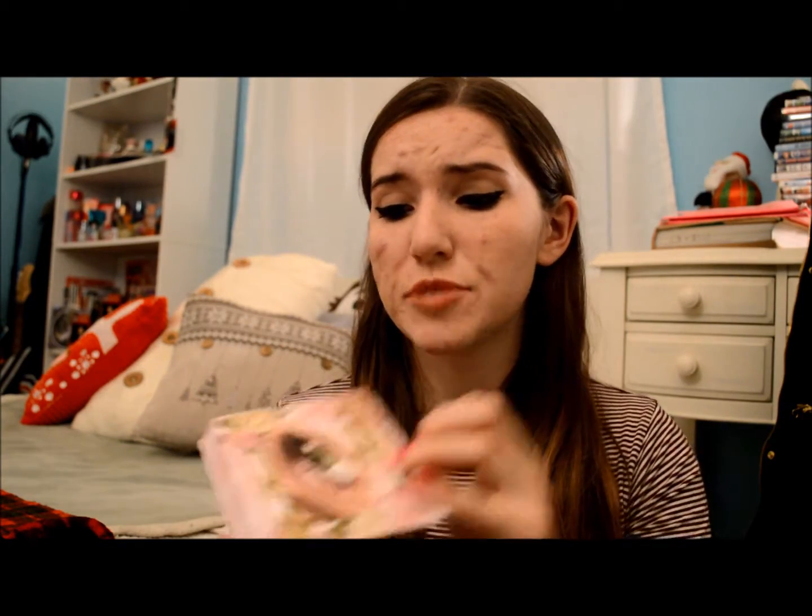My next beauty favorite is the Too Faced Romantic Eye Palette. If you watched my What I Got For My Birthday video, you know that I got this for my birthday, but I had to mention it again just because I love the colors in this palette. I use it every day, and it's just a beautiful palette that had to be mentioned again.